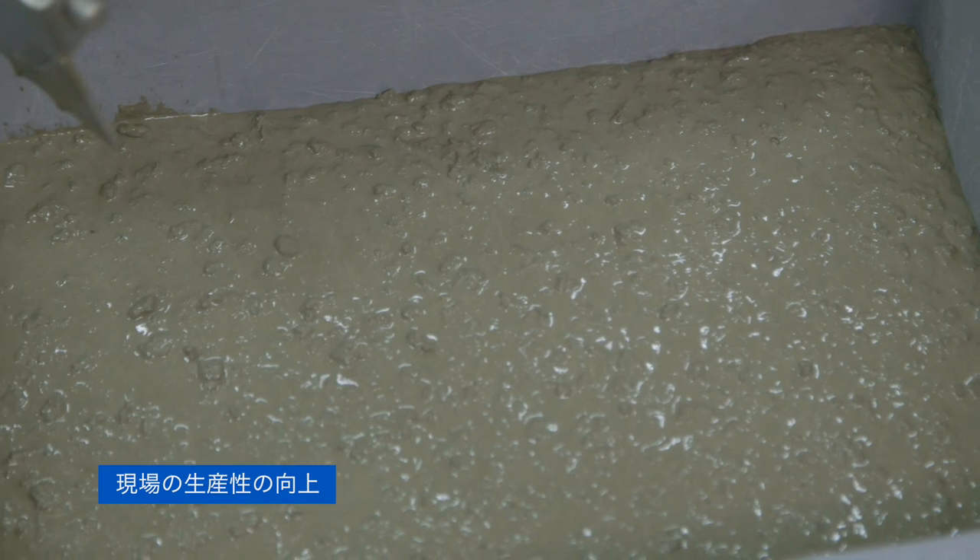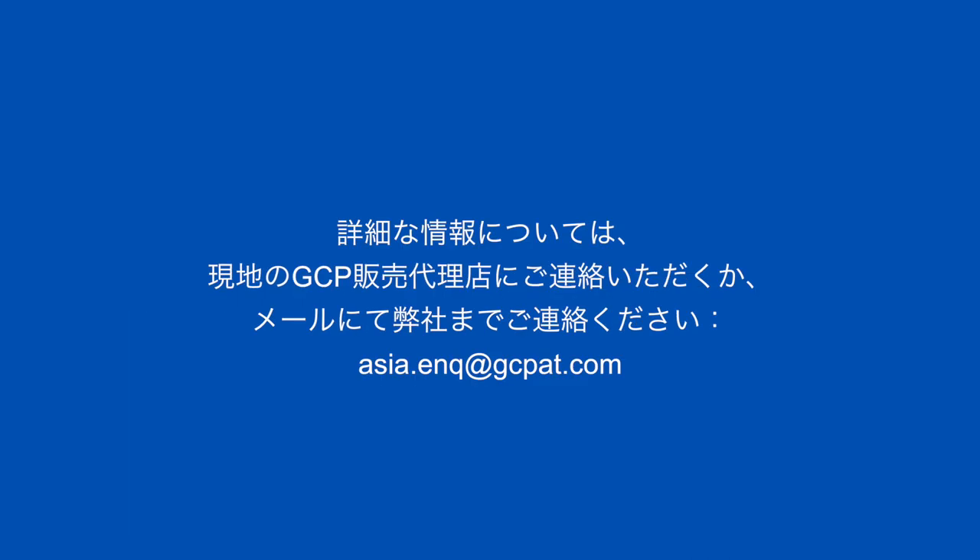Every plant and every mix are different. A customized solution can be developed for your particular need. Contact your local GCP representative for more information or email us today.